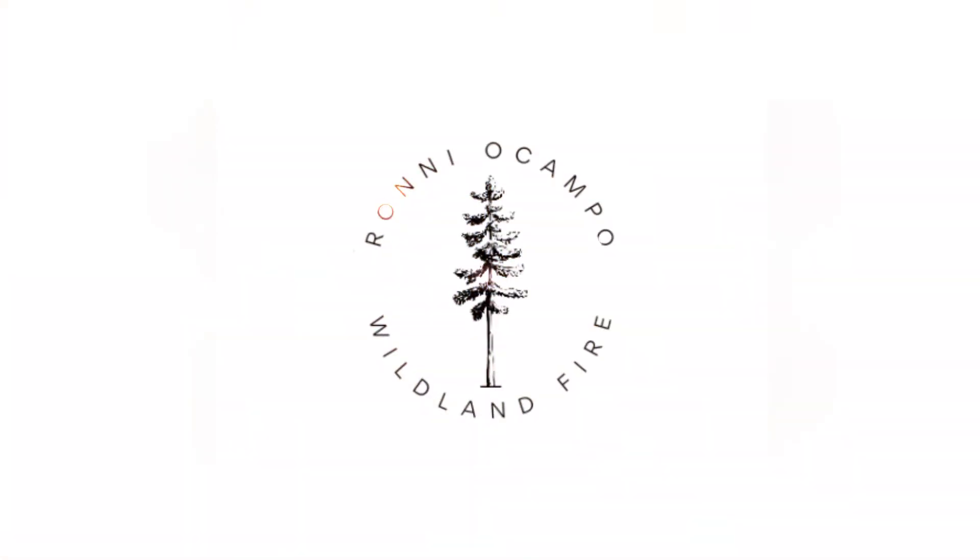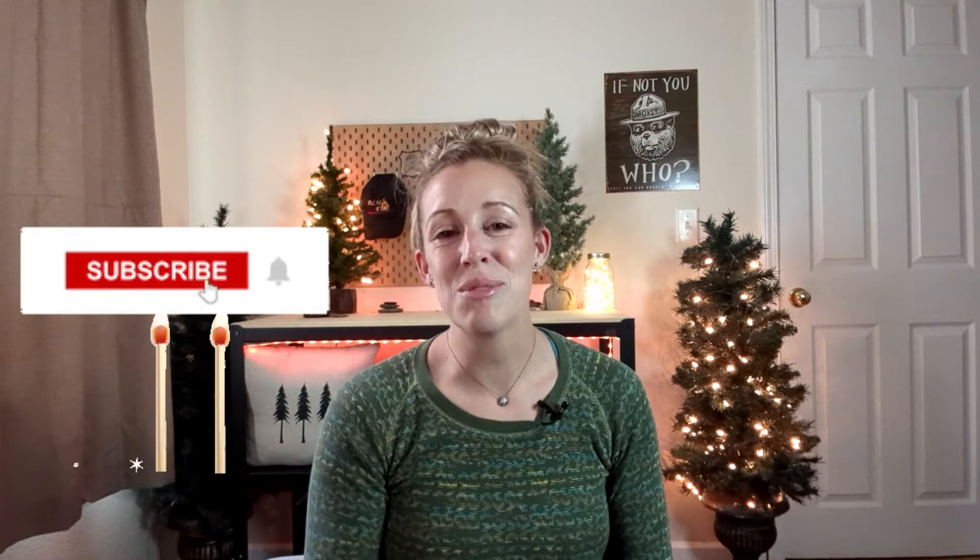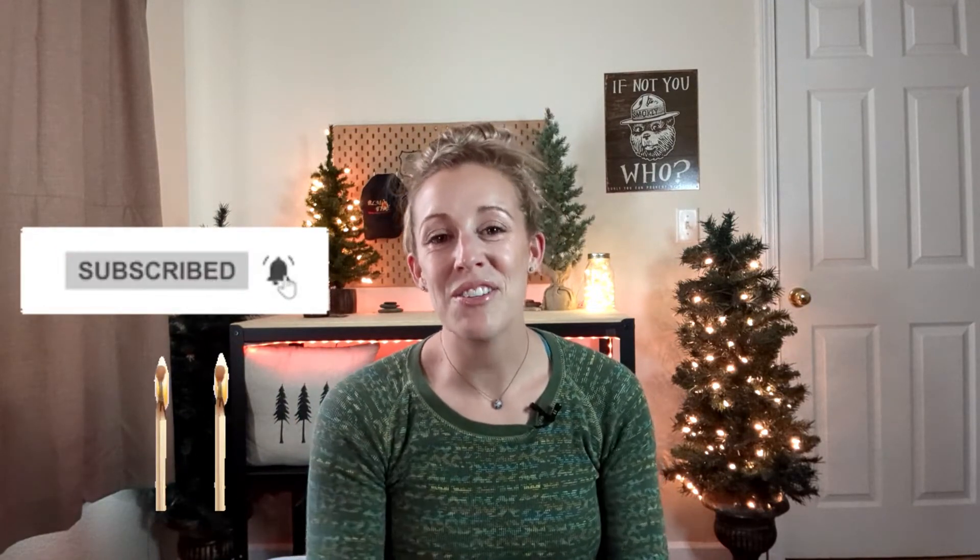Today we're talking about firing devices. Welcome back to my channel. If you're new here, I'm Ronnie Ocampo, and on this channel we talk all things wildland firefighting — from health and fitness, fire education, mental health, and everything in between. If you're interested, I highly suggest you subscribe and hit the notification bell. We're starting a new series today on firing devices.